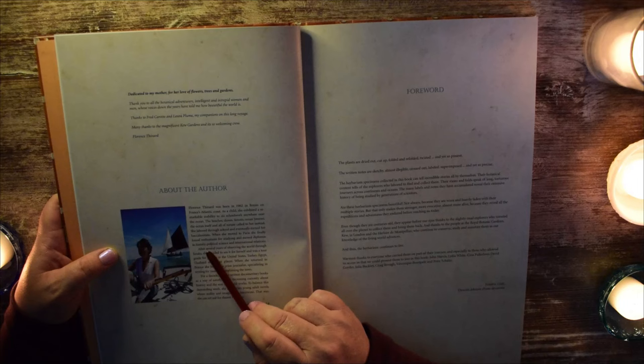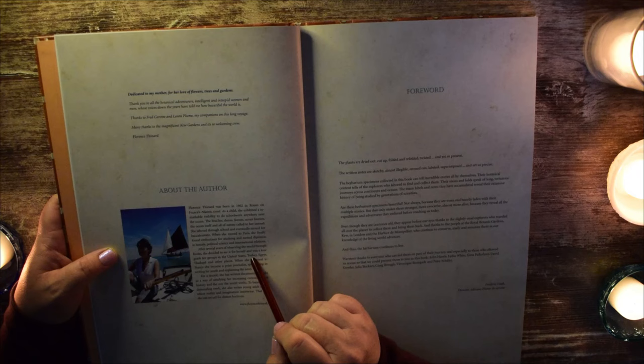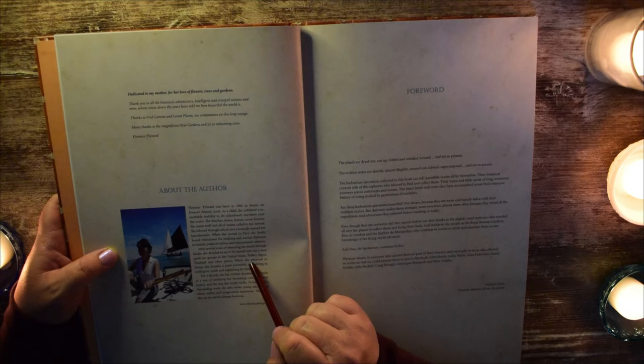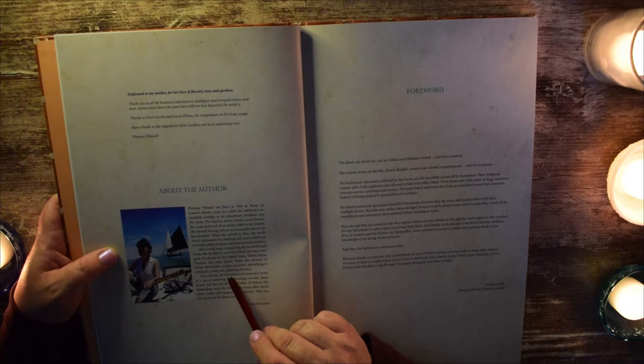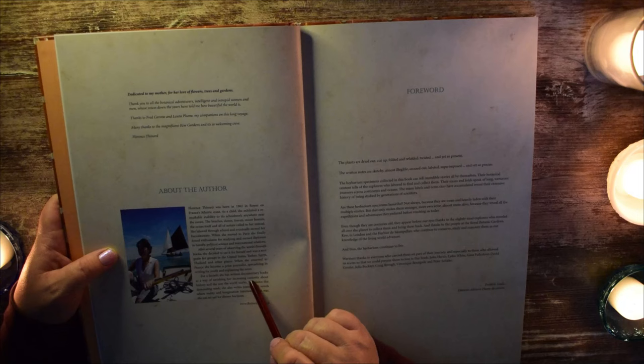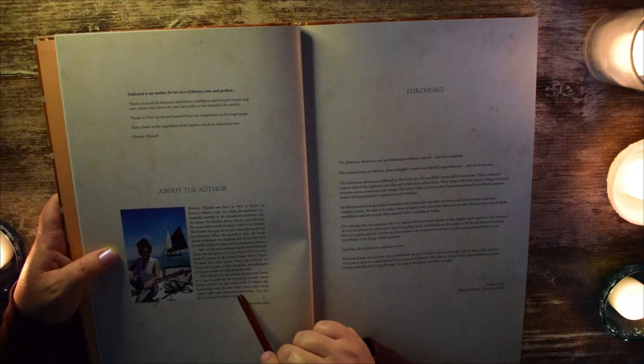After several years of observing the world through books, she decided to see it for herself and was a tour guide for groups in the United States, Turkey, Egypt, Thailand, and other places. When she returned to France, she became a print journalist specializing in writing for youth and explaining the news. For a decade, she has written documentary books as a way of satisfying her increasing curiosity about history and the way the world works. To balance this demanding work, she also writes young adult novels where reality and imagination intertwine. That way, she can set sail for distant horizons.